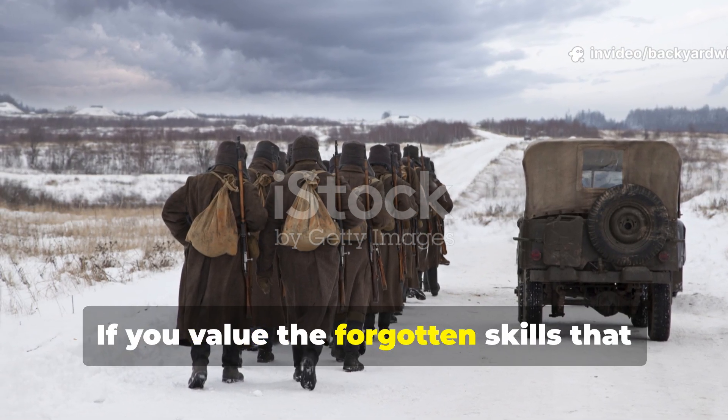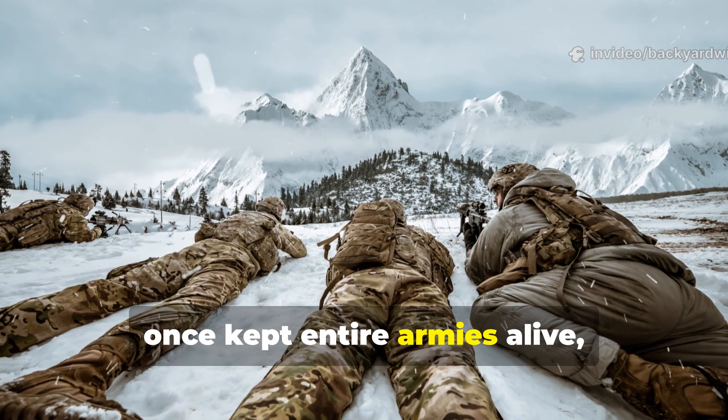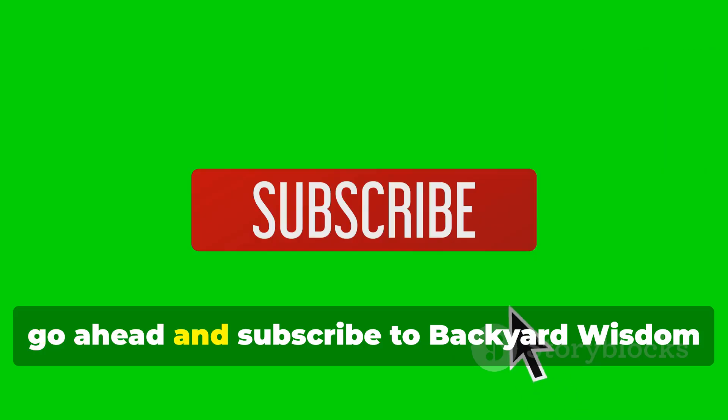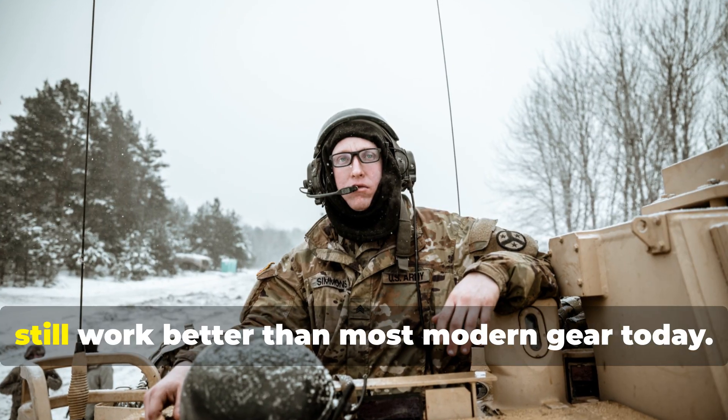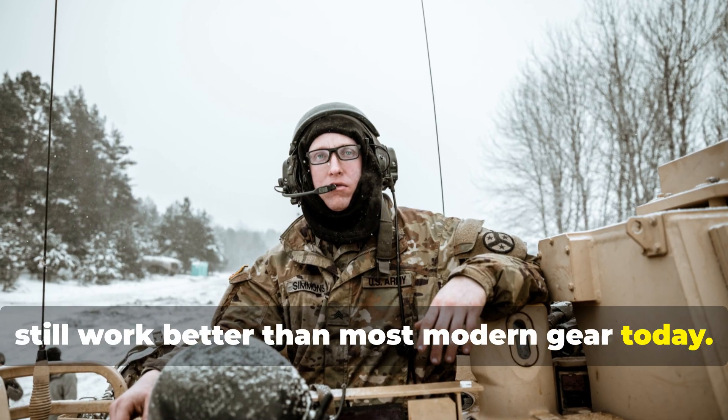If you value the forgotten skills that once kept entire armies alive, go ahead and subscribe to Backyard Wisdom for more survival truths from history that still work better than most modern gear today.